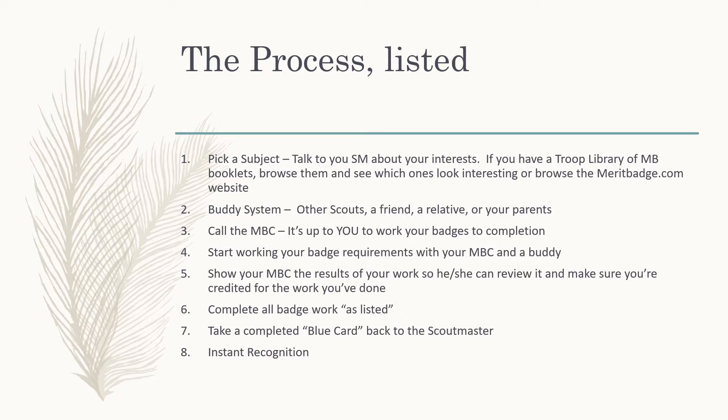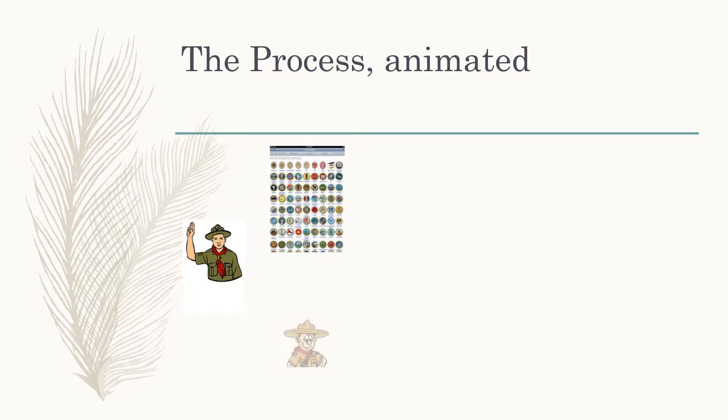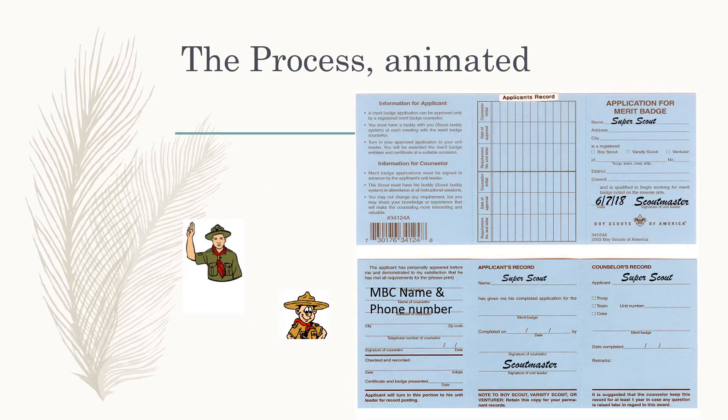When you're done completing all your work, your merit badge counselor will sign off on your blue card, and you take that back to your Scoutmaster to get instant recognition. Here we're showing the front and back of the blue card. Your Scoutmaster puts your name on the blue card, signs and dates it when you started working, and connects you with a merit badge counselor's name, phone number, and address. You then reach out to the merit badge counselor, do the work, and he tracks your progress and signs off on your blue card as each requirement is complete. When all requirements are complete, he signs off on the blue card and hands it back to you.